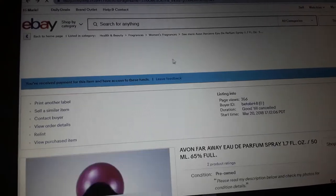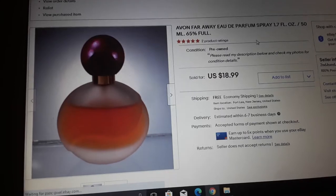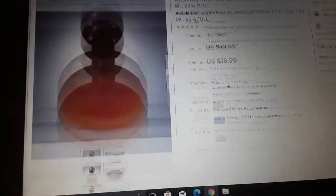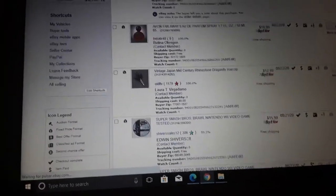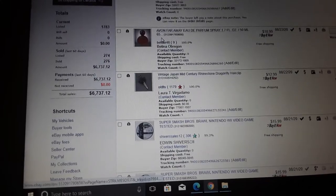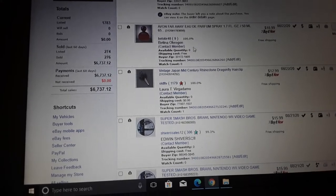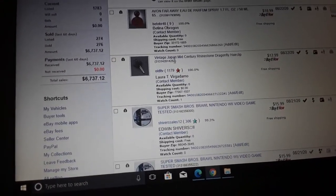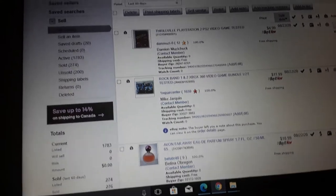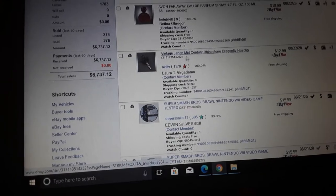Avon Far Away eau de perfume spray, 1.7 fluid ounces — $18.99. Some Avon perfumes sell, not for a lot of money unfortunately. If I paid like two or three dollars for it, and shipping was about four dollars, that's still maybe eight to ten dollars profit — which is more than I made on Thrillville where I made like a dollar. Vintage Japan mid-century rhinestone dragonfly hair clip — you probably paid a dollar and got $12.99.